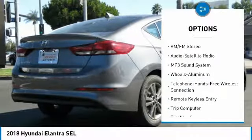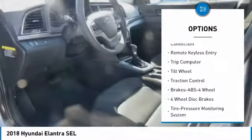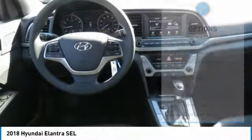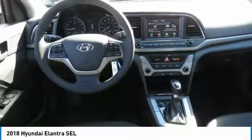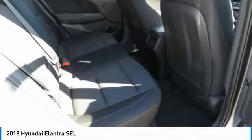Here are some of this vehicle's great options: traction control, anti-lock braking system, air conditioning, Bluetooth wireless data link for hands-free phone, power steering, cruise control, aluminum wheels, FWD, AM/FM stereo radio, and rear defrost. Wouldn't you look great in this vehicle?